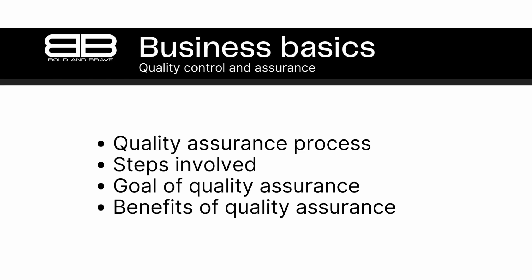The goal of quality assurance is to create a culture of quality within a business, where everyone from management to production workers is committed to delivering products of the highest quality. By doing so, businesses can differentiate themselves from competitors, build a reputation for quality, and increase customer satisfaction and loyalty. In conclusion, quality assurance is a critical component of any business that produces goods. By implementing a system that ensures consistent quality, businesses can increase customer satisfaction and loyalty, and ultimately achieve long-term success.